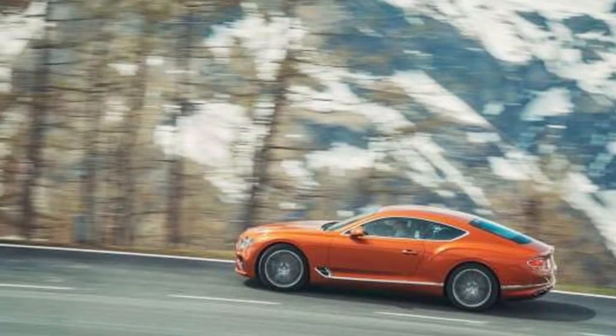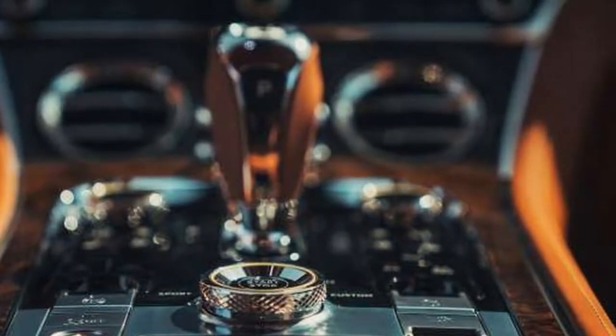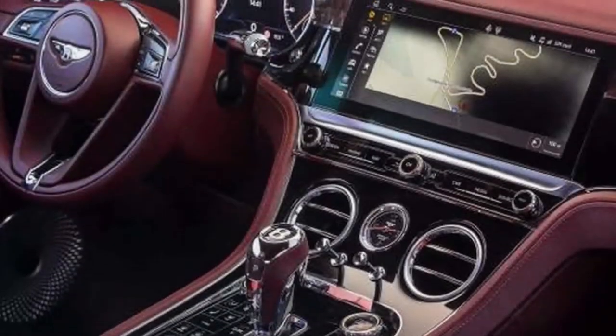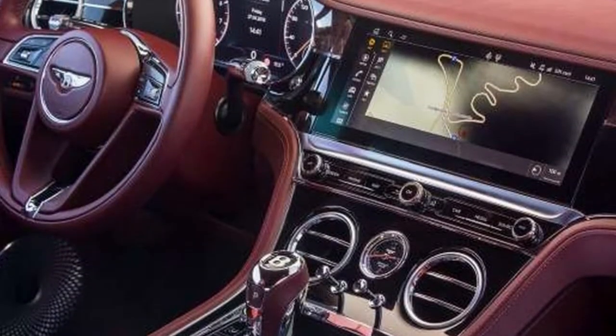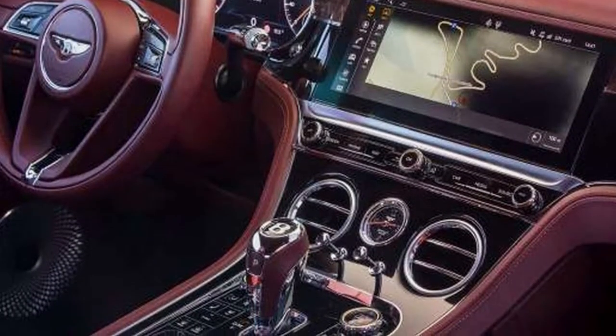The new Conti rides on the Volkswagen Group's freshly minted MSB architecture, shared with the second-generation Porsche Panamera. The S in the middle stands for standard layout, as in a front-engine, rear-drive layout. Given VW's origins, there's some irony that a Volkswagen's standard layout puts the engine in front.